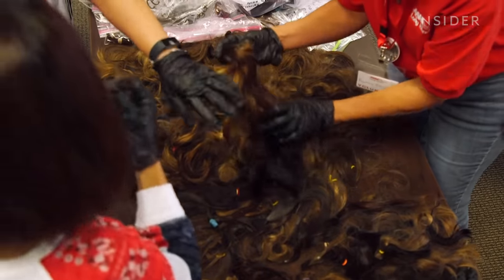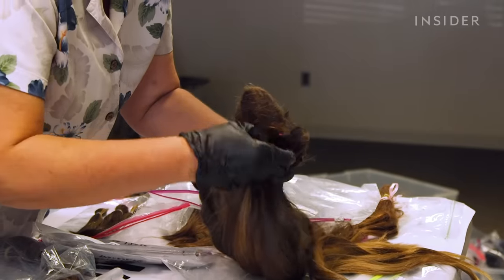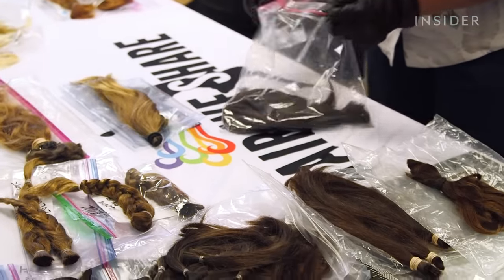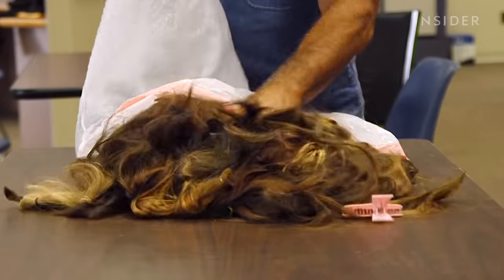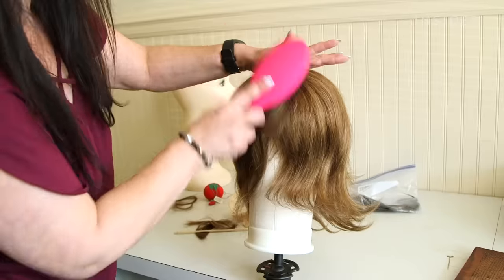What you're seeing is 200,000 ponytails of human hair. Combined, that's at least 25 miles of hair. Hair is just busting out all over the place — too much. All these ponytails are donated, but not all of them will be made into wigs.